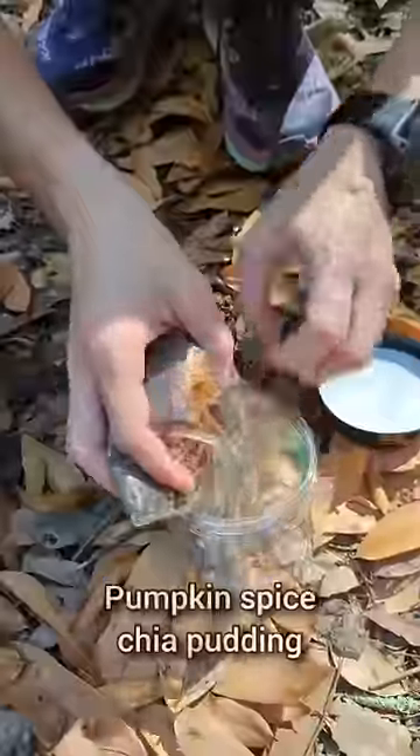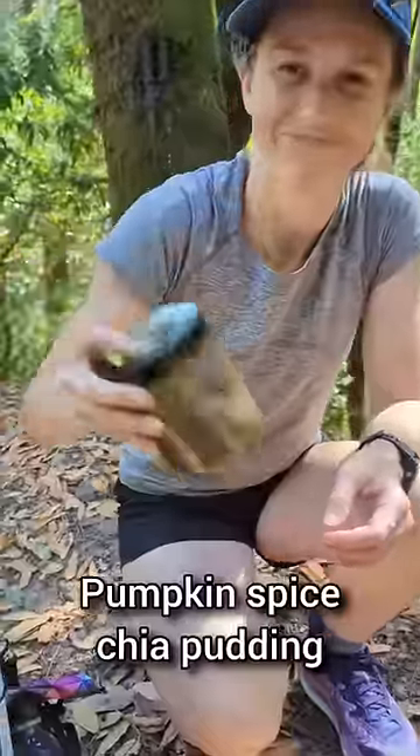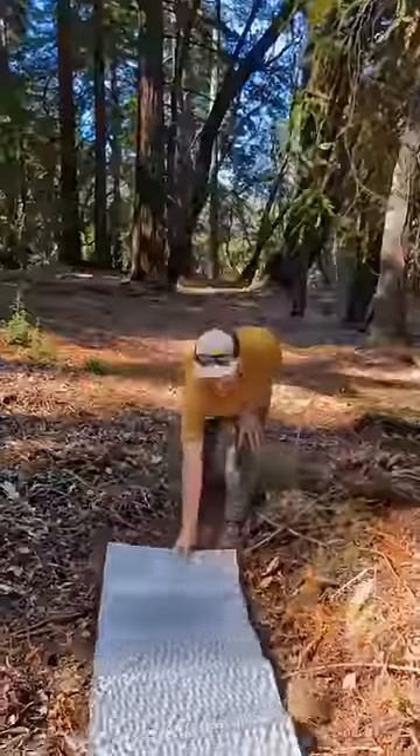I gotta cold soak my recipe. I wasn't expecting a cold soak. My pumpkin spice chia pudding requires no heat — we just soak it in water for about an hour while walking. Apparently this is only half of Renee's recipe. I'm getting nervous about my odds in this competition.